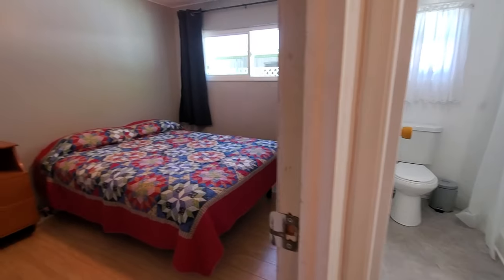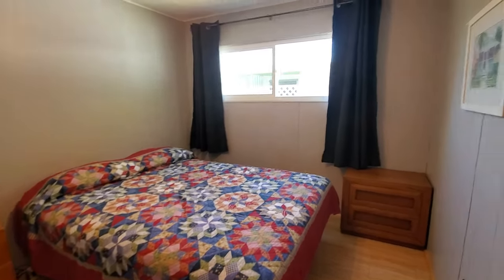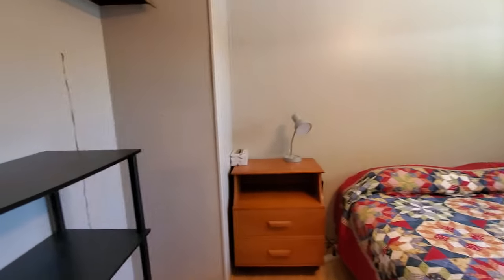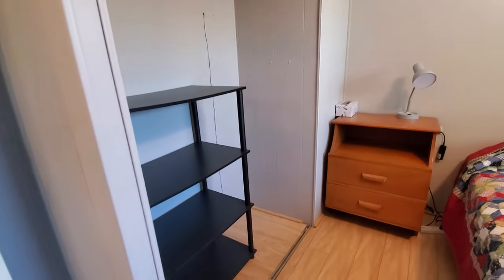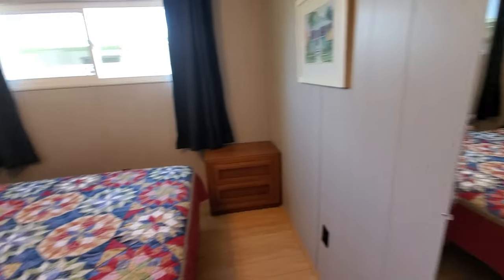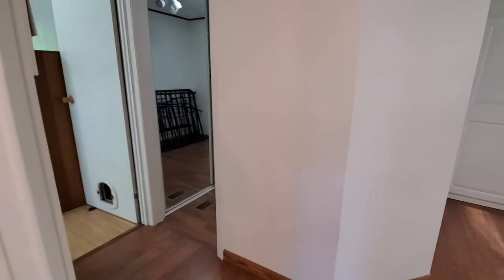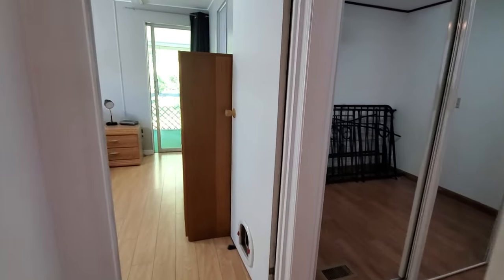Your first guest bedroom is to the left — I would say it fits a queen size bed. Again, updated windows and a nice ceiling fan. The closet area is here and they kept it open. My guess is with three bedrooms they had plenty of closet space so they needed more storage. Your bathroom is there on the left-hand side, and you have a nice little mini hall in here. I love mini halls — it just makes homes feel so much bigger.